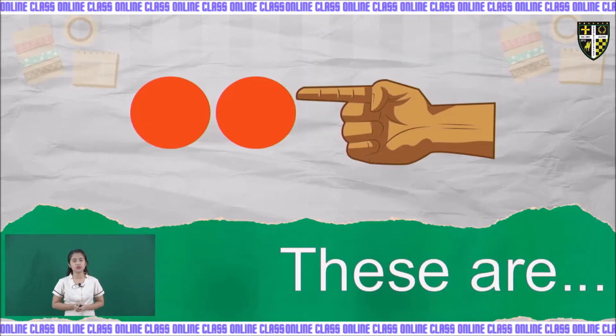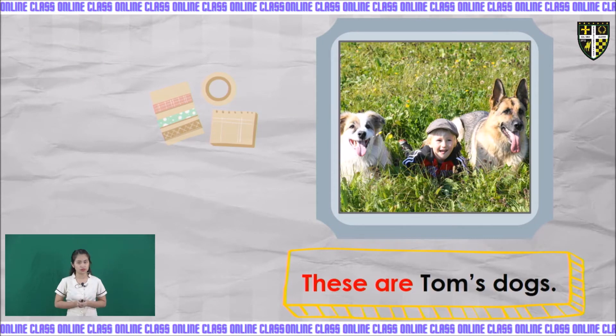Now we are going to tackle 'these are.' There are two circles and they are near from the hand. When we are talking about objects that are plural or two or more and they are near from the subject, we are going to use 'these are.' Example: these are Tom's dogs. There are two dogs and they are near from Tom, so we use 'these are.'